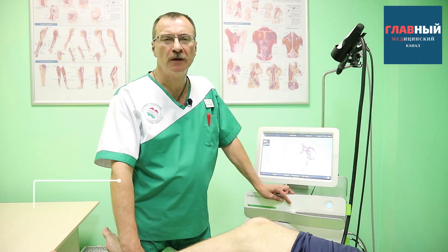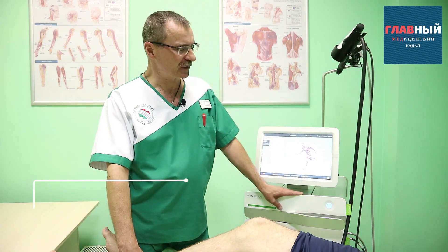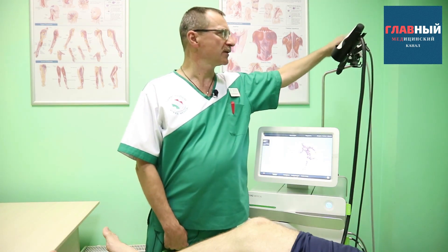Our shockwave therapy medical center uses equipment from the Swiss company Storz Medical. What sets our equipment apart from all other shockwave therapy centers is the presence of three applicators: focused, radial, and vector.